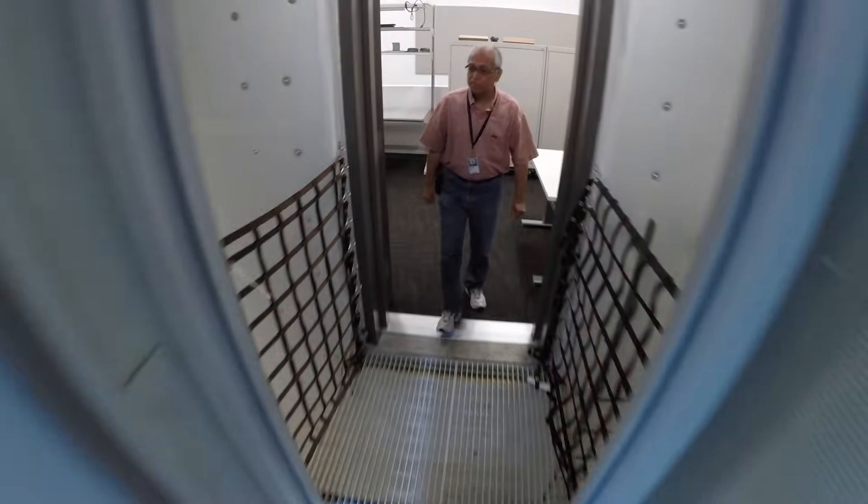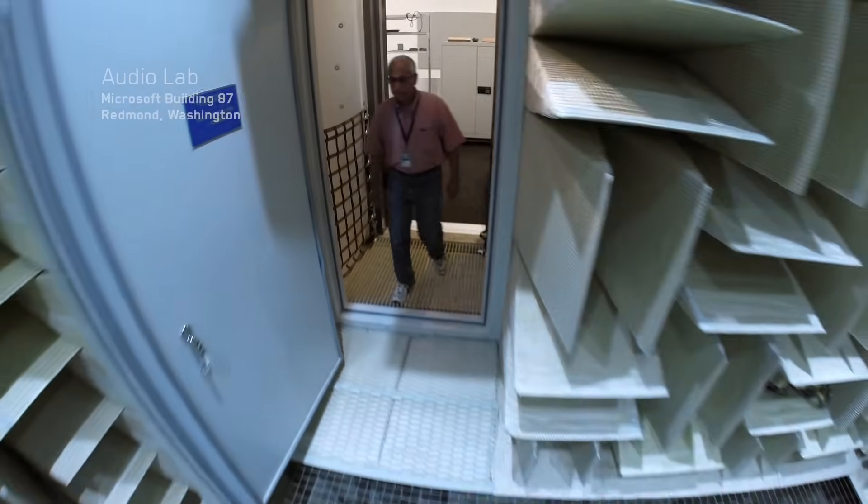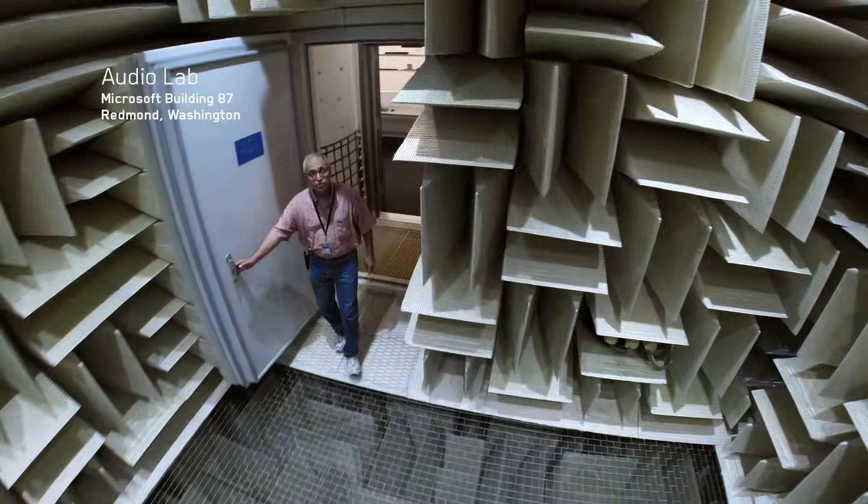This is the anechoic chamber. One thing to notice are these wedges — they are sound-absorbing material. They are anechoic, which means no echoes. All the sounds are absorbed.